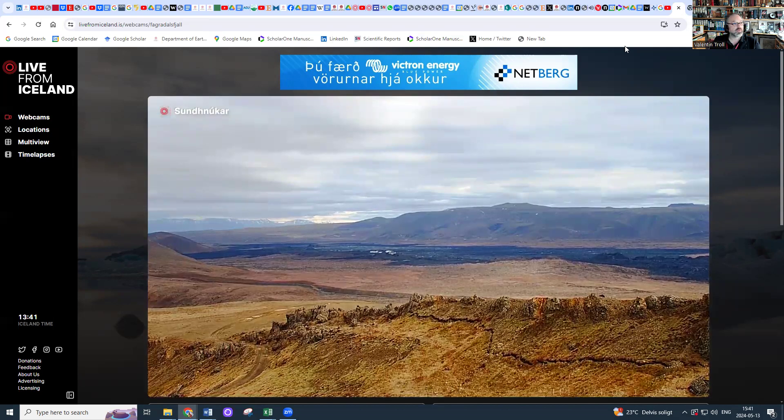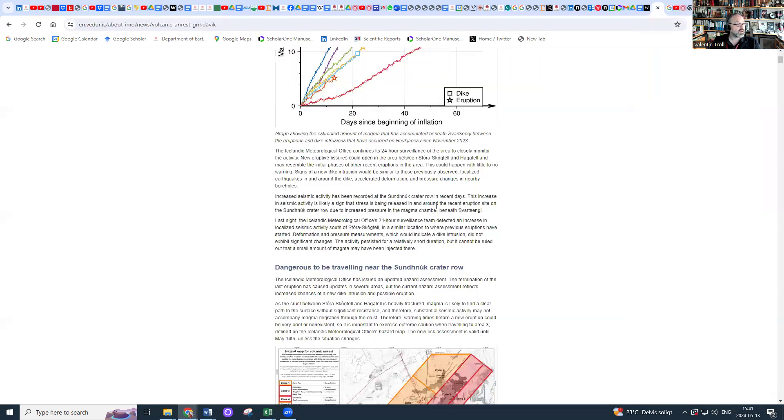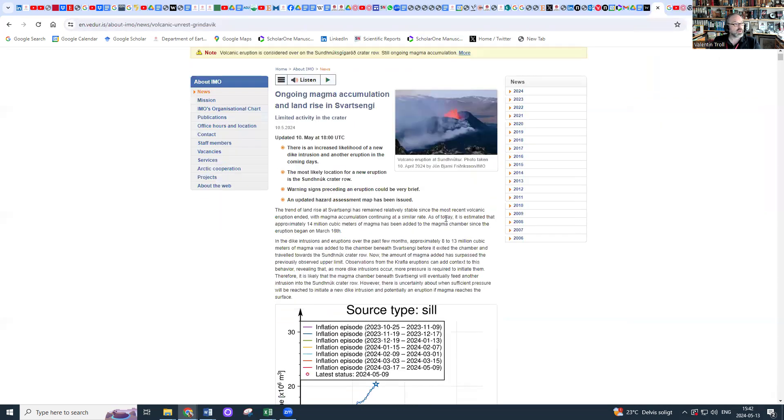There is something slightly more disconcerting, and that is if you look at the Icelandic Met Office news, there is a likelihood for another eruption. This could be at the same site or in the vicinity, most likely in the area of the current lava field — though that's a guess. This is because the inflation is still going on, so this is an issue.